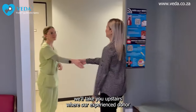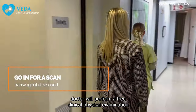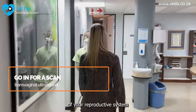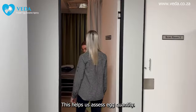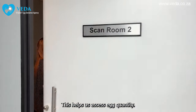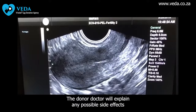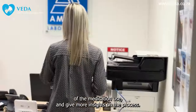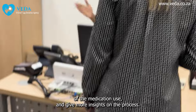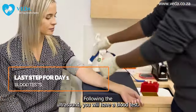After the meeting, we'll take you upstairs where our experienced donor doctor will perform a free clinical physical examination of your reproductive system using a transvaginal ultrasound. This helps us assess egg quantity. Should you be within a safe range, the donor doctor will explain any possible side effects of the medication used and give more insight on the process.